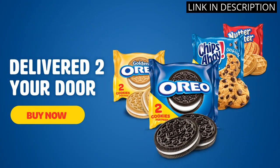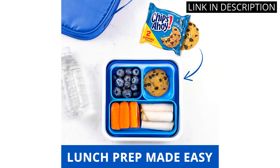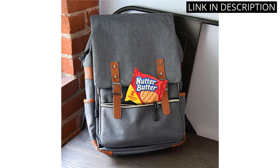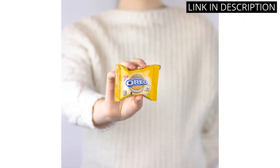The Oreo Originals were a classic hit, while the Oreo Golden added a nice twist to the classic. The Chips Ahoy! cookies were a crunchy delight, and the Nutter Butter cookies were a delicious peanutty treat. Overall, a great purchase for snack time or on-the-go snacking. Highly recommend.